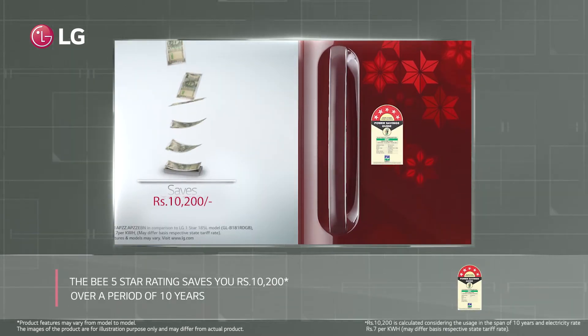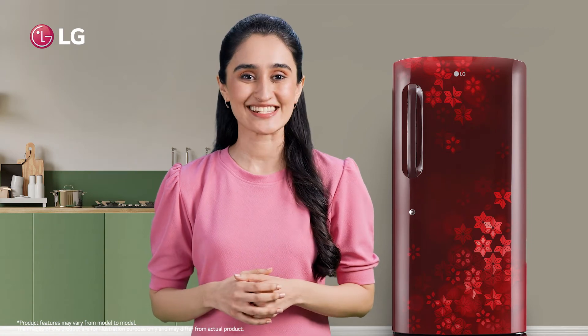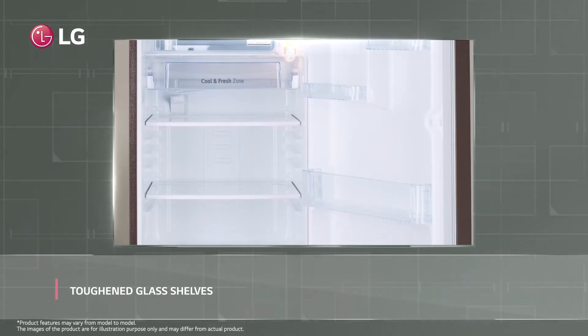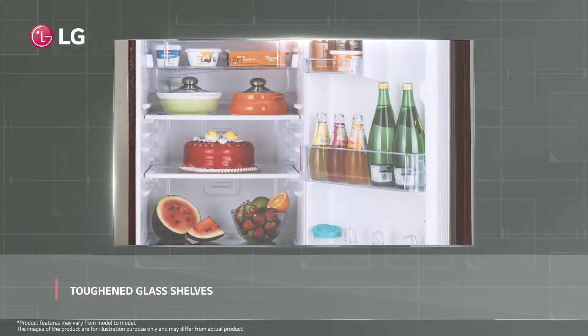The LG refrigerator saves rupees ten thousand two hundred over a period of 10 years, thanks to its five-star rating by BEE — making this even harder to resist. It also has toughened glass shelves so that heavy food items can be stored on them easily.